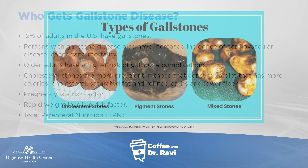Here's a photograph of gallstones. There are different types: one is cholesterol stones, another is what's called pigment stones — formed in a different way — and a third type can be mixed, containing both pigment and cholesterol.